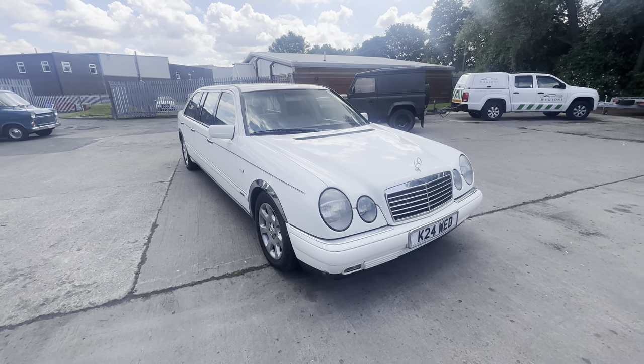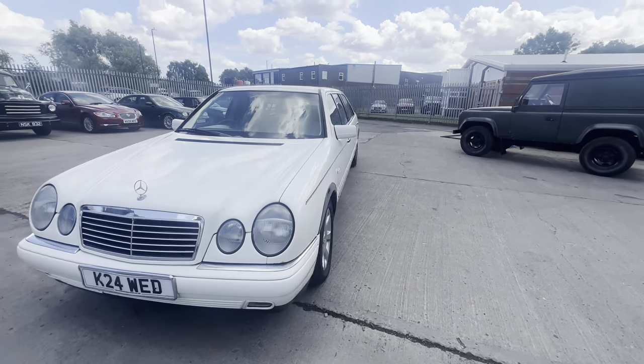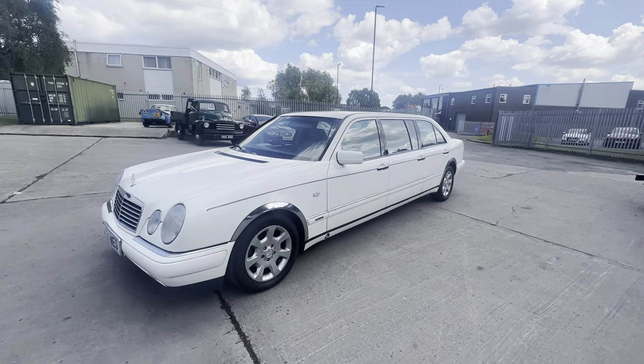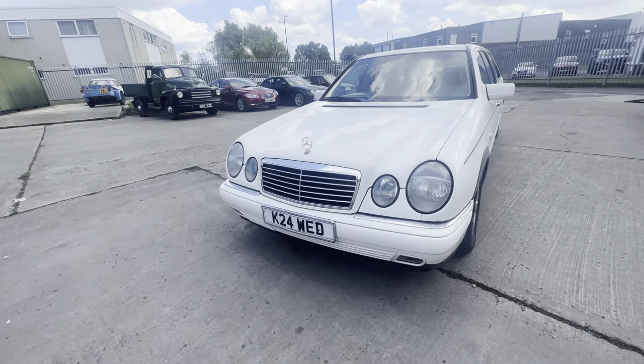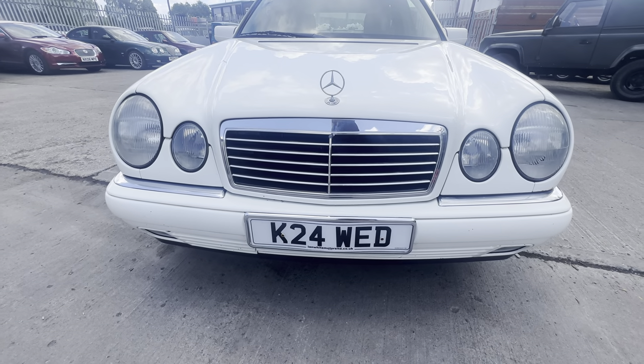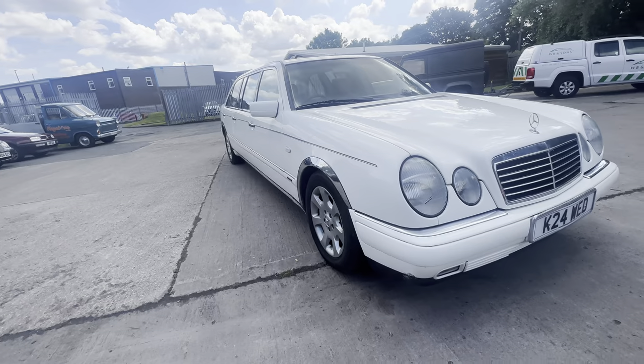1999 Mercedes E240 limousine in white. We're filming this one outside because it's a little bit too big for our photo studio. It comes with the private registration. As you can tell, it has been used for wedding hire and it is in white.